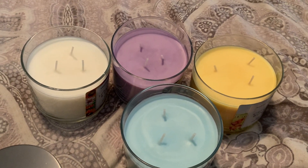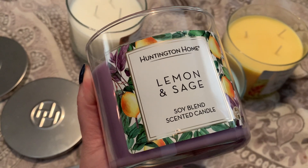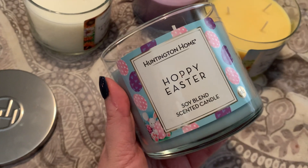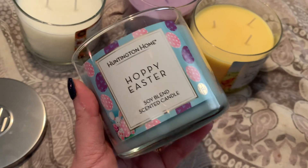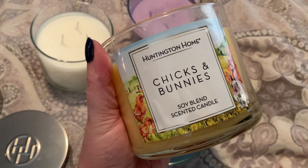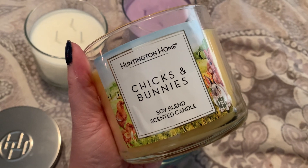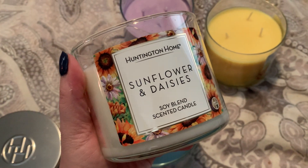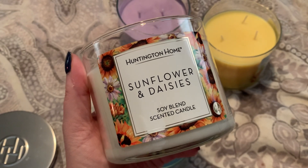Rating these one through four: my number one is the Lemon and Sage — this is the standout from the collection with a very beautiful scent. Number two is the Hoppy Easter — a really nice fresh scent that I think will appeal to those who like fresh scents, and on cold sniff I feel it has the potential to be a really strong thrower. Number three is Chicks and Bunnies — it's a nice vanilla scent but generic, though at least I can smell it. Number four, unfortunately, is Sunflowers and Daisies — I had high expectations but on cold throw I can't smell it, so I don't think it will be the greatest performer.